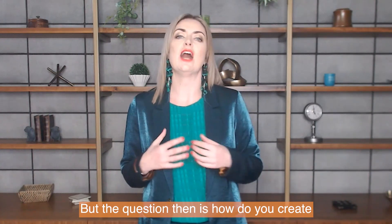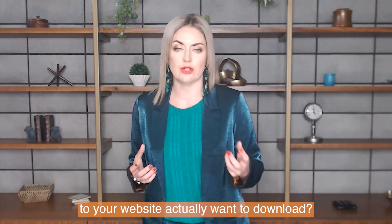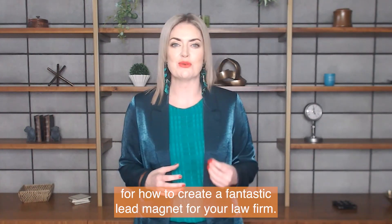The question then is: how do you create a valuable piece of content that people coming to your website actually want to download? I want to share my three-step framework for how to create a fantastic lead magnet for your law firm.